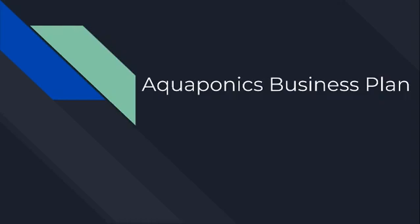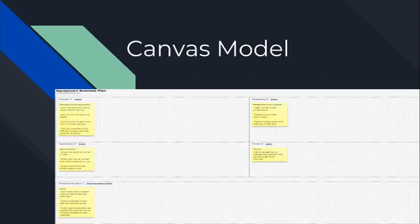This is the business portion of our aquaponic system. This is our canvas business model.